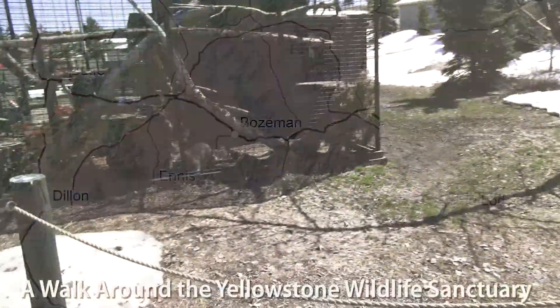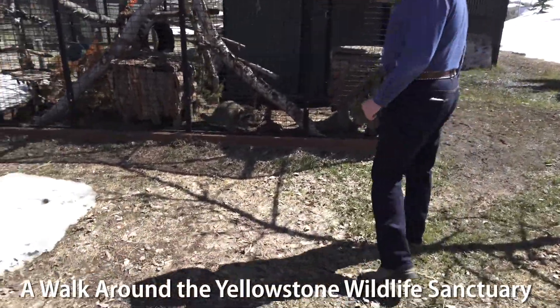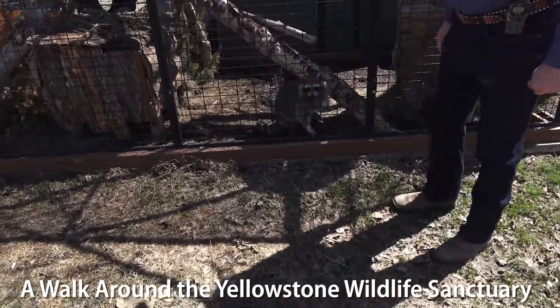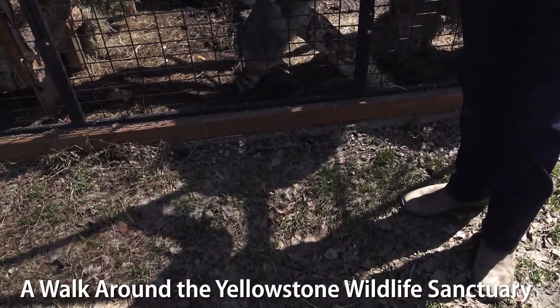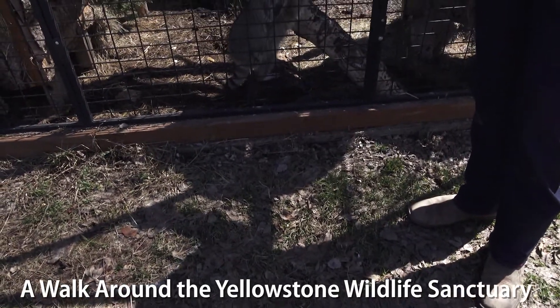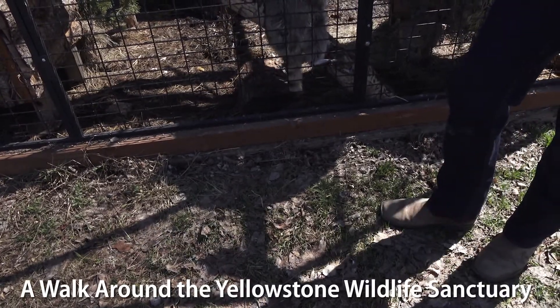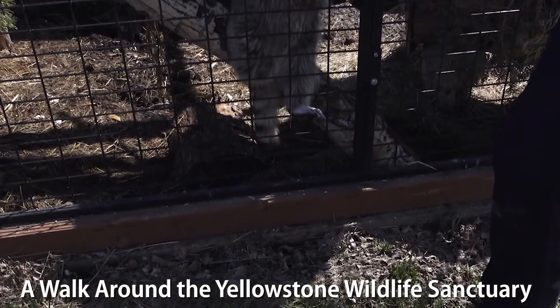Sometimes it's more obvious why an animal comes to live at a wildlife sanctuary as opposed to living in the wild. This raccoon right here is Mika, and if you look closely you can see that Mika only has three legs. She was hit by a car and ended up coming here because a three-legged raccoon can't make it in the wild.